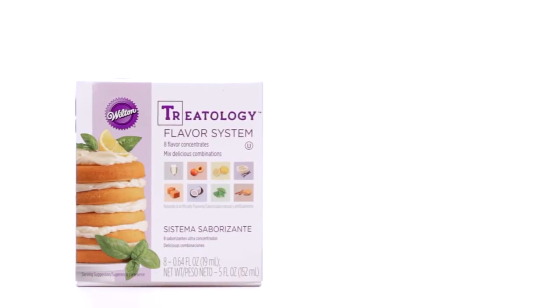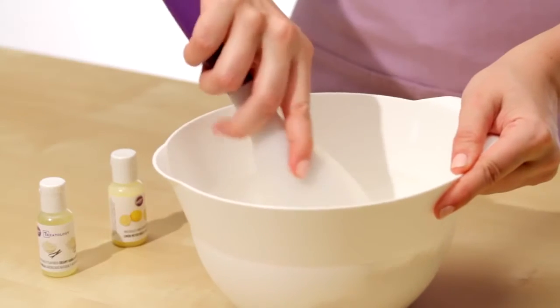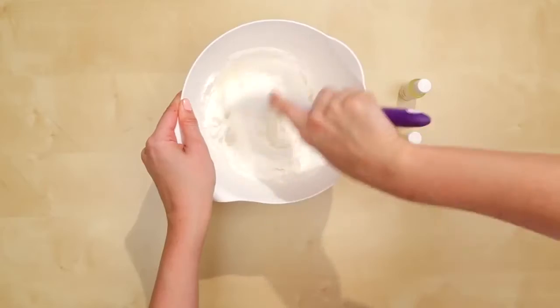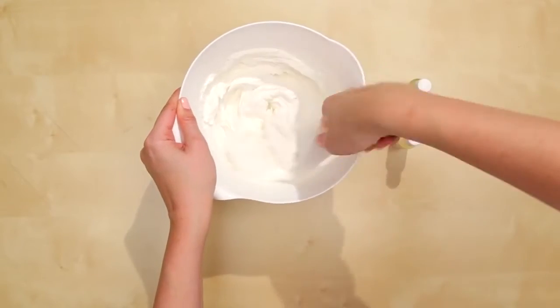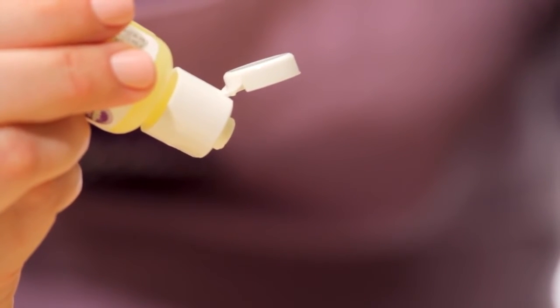Treatology concentrates capture eight unique flavors. Plus, they're stronger than standard extracts and emulsions, so it's easier than ever to quickly infuse delicious flavor into any dessert. Use less to flavor more, because every drop is bursting with delicious flavor.